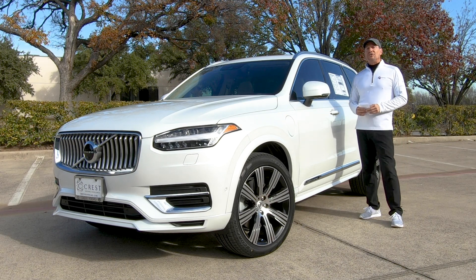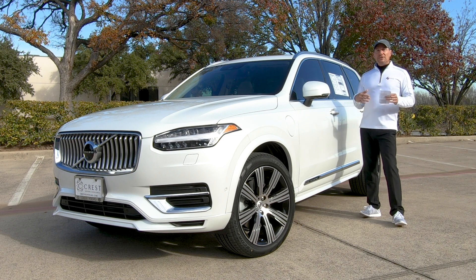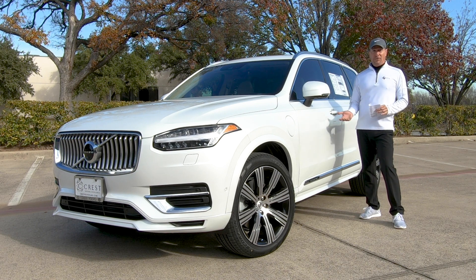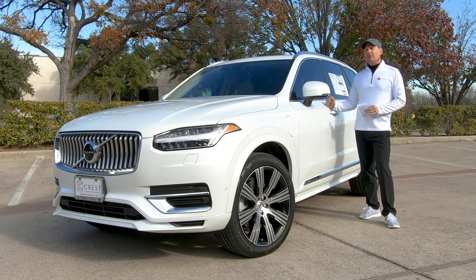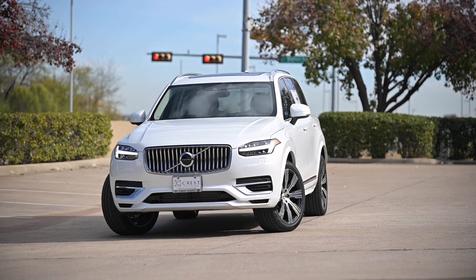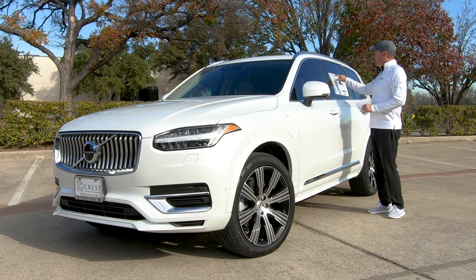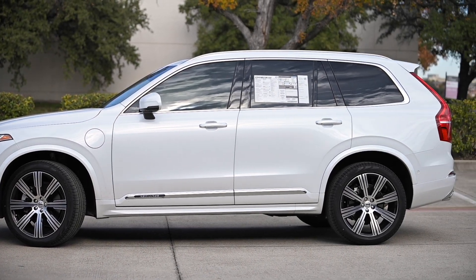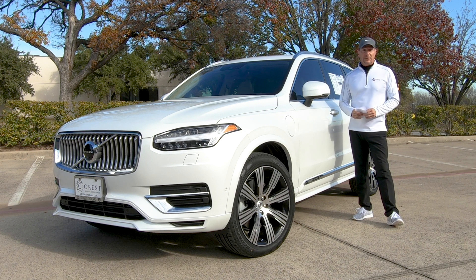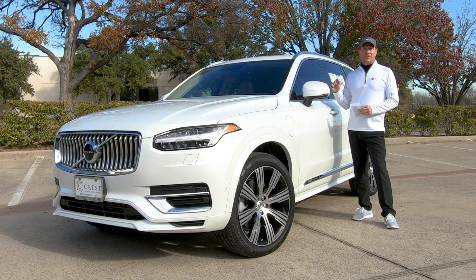Hey, welcome to another edition of Avid Golfer Magazine's Drive Time feature. There's no shortage of premium SUVs out there — people haulers that take stuff — but you want to do it in style with some luxury and maybe a little performance. So what did Volvo do to keep up with that hefty competition? They came out with the 2021 T8 XC90 Inscription six-seat Recharge. Thanks to Crest Cars in Frisco, specifically Crest Volvo, for the use of this fine machine. Let's take a hard look at why this thing will make your head turn.